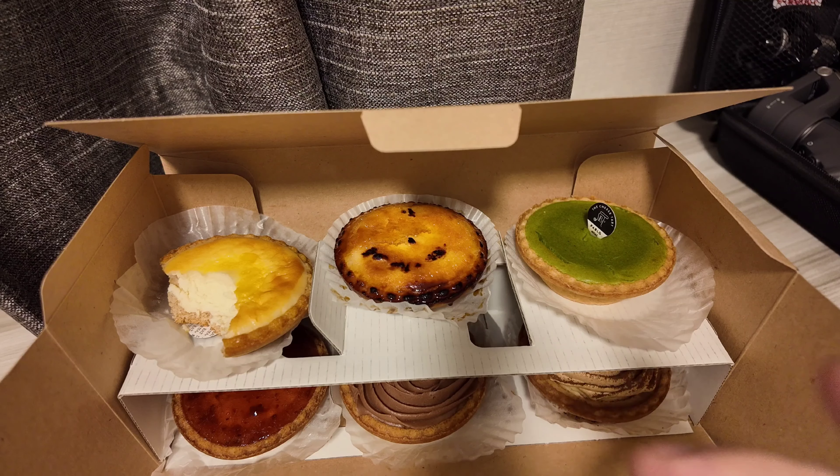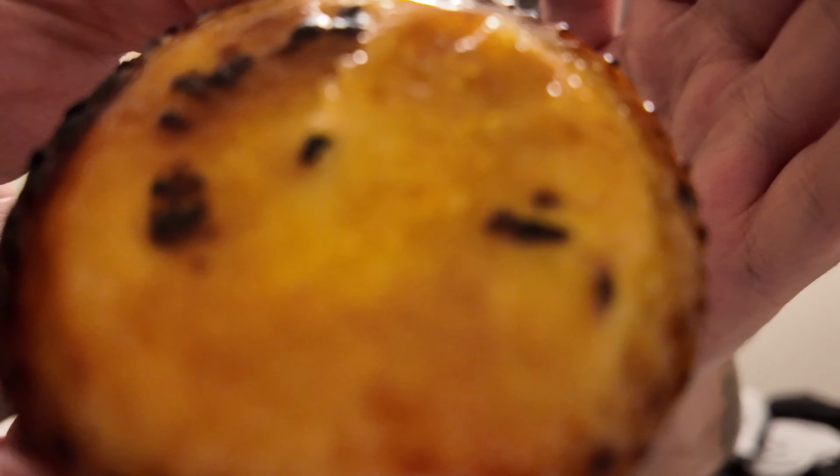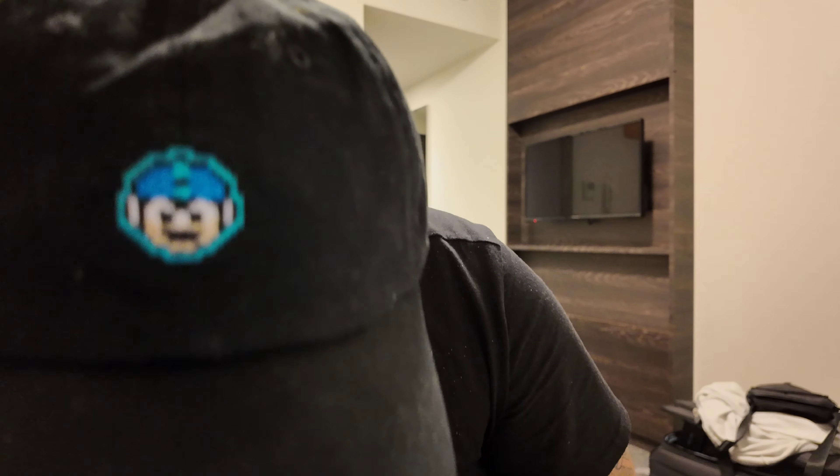I'm only eating half of each one because the other half's for Kat. On to the creme brulee — Pablo's creme brulee cheesecake. If you like creme brulee, you're going to love this. They blowtorch that sugar on there until it crystallizes, and the crunch on this is incredible. It bites back a little bit. I love it.